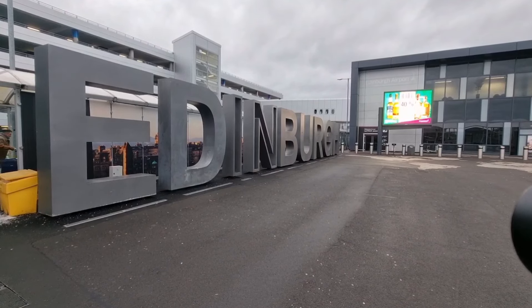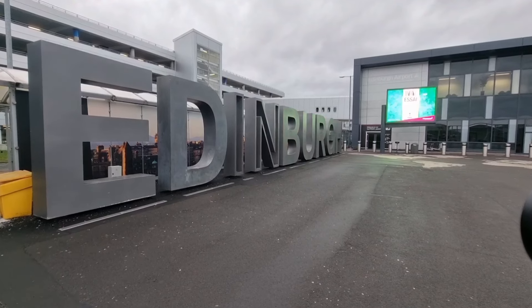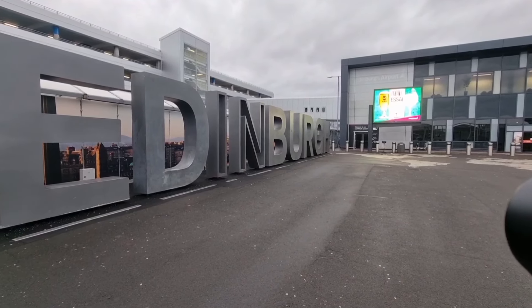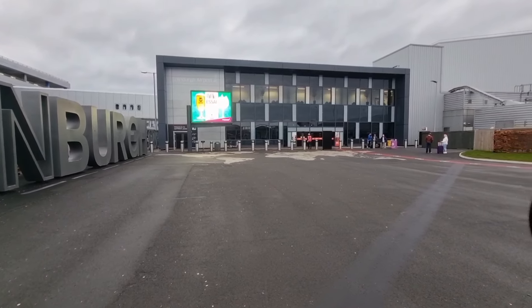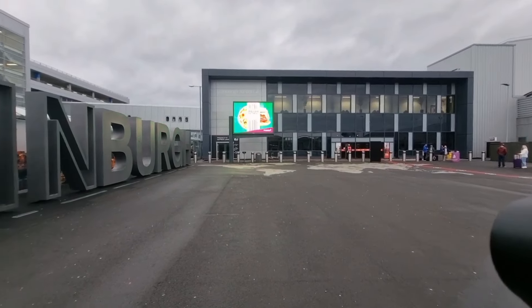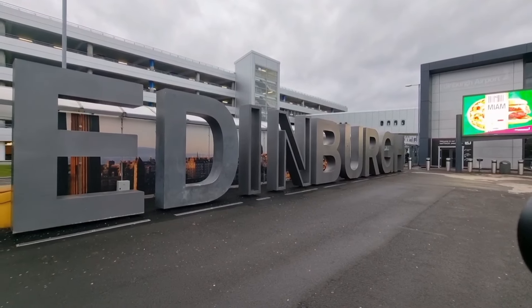Welcome to Edinburgh. If you are arriving here from another country, you arrive at Edinburgh Airport and you'll most likely come out that door there. I'm going to show you how easy it is to get to the centre of Edinburgh.